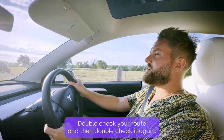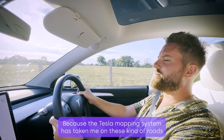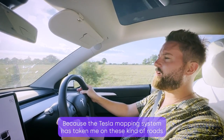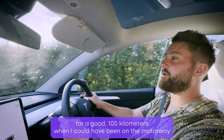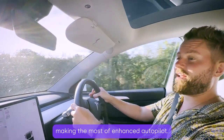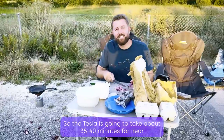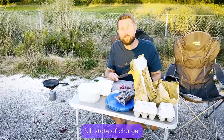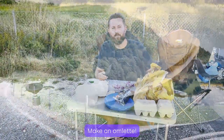Top tip: double check your route and then double check it again, because the Tesla mapping system took me on back roads for a good 100 kilometres when I could have been on a motorway making the most of enhanced autopilot. The Tesla is going to take about 35 to 40 minutes for a near full state of charge — so what can you do with that time? Make an omelette.